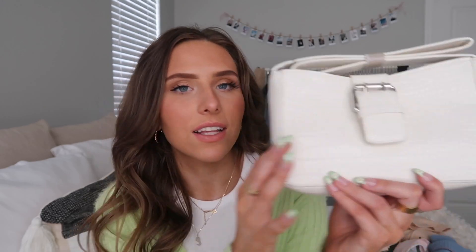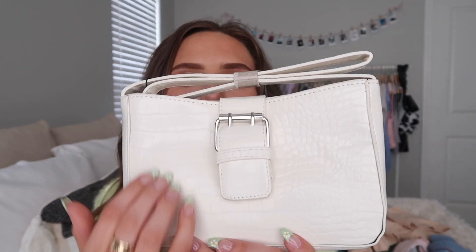I also got some accessories from Nasty Gal. First, I got this little white croc-style bag with a little buckle. I thought the white would go with everything, and I don't think I have any white bags. Other than the lounge clothes, I feel like this would go with everything I've shown so far.